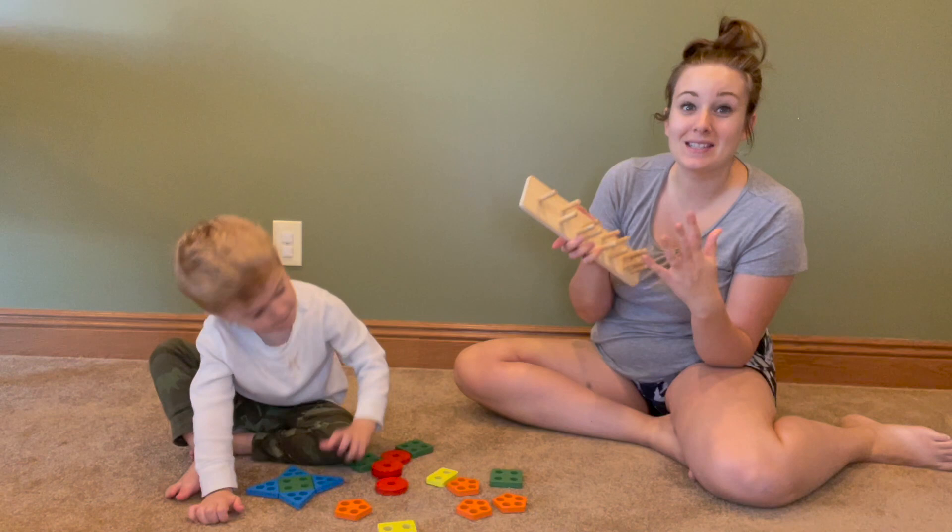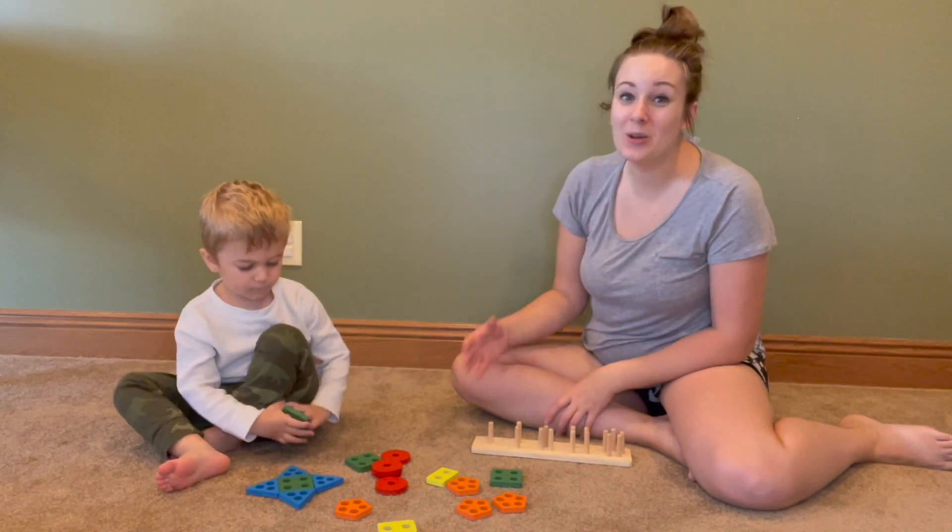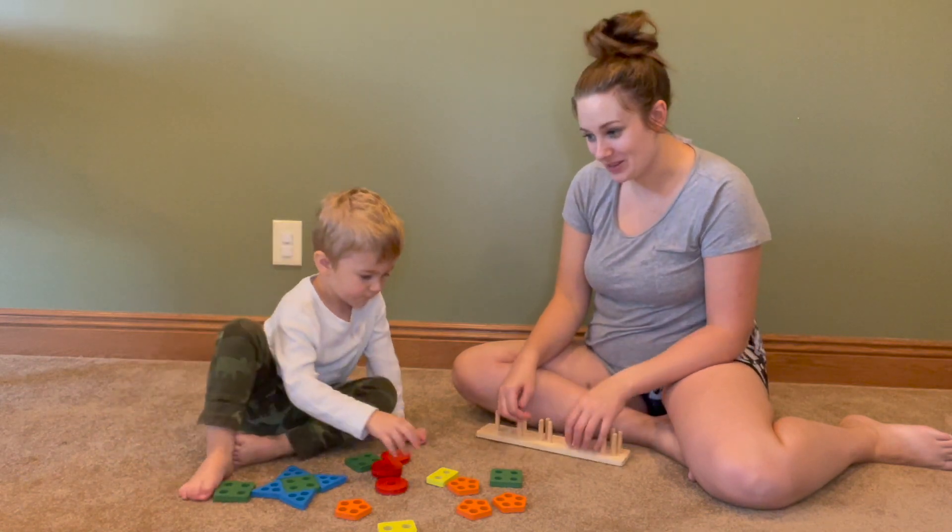Not only do we love using this as the puzzle itself, but we love using these blocks to create new and fun shapes and patterns, and we even love building with this too.